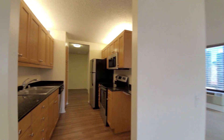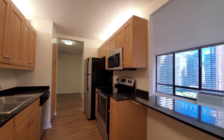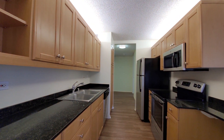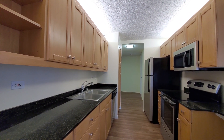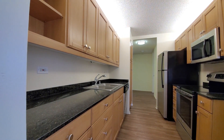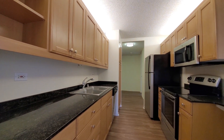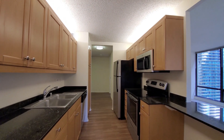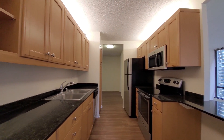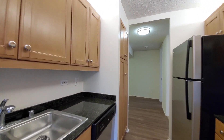Heading into the kitchen, we have a pass-through breakfast bar out to the living area. Honey maple colored cabinetry, good cabinet and counter space, black granite counters. It's a four-burner electric range with a built-in dishwasher and microwave. Above cabinet lighting, which is a nice touch. And for additional storage, you have a pantry cabinet.